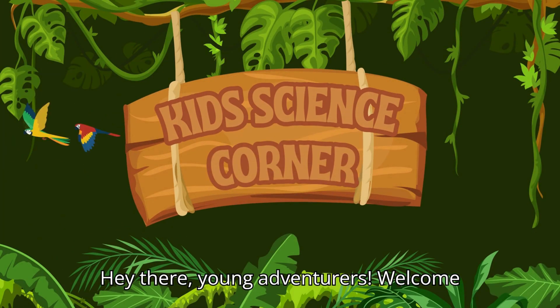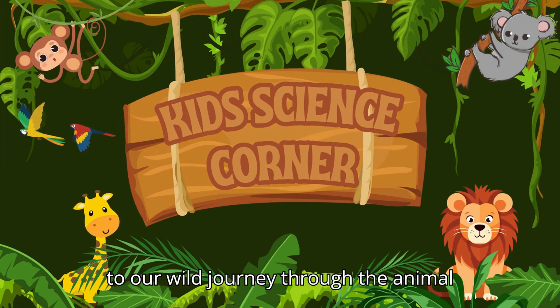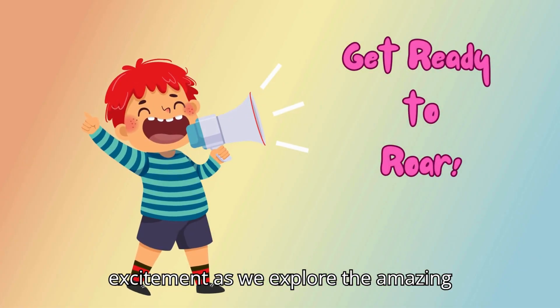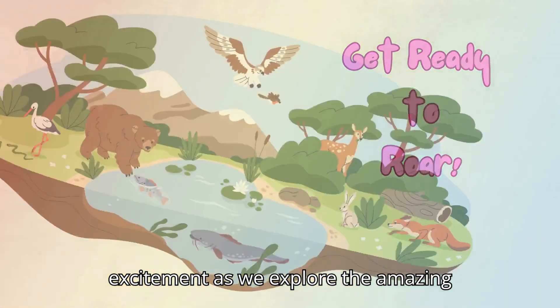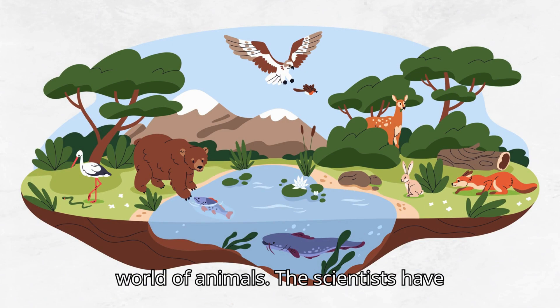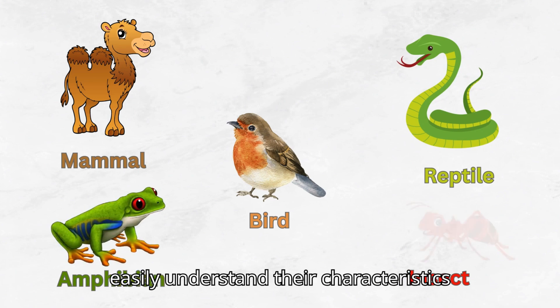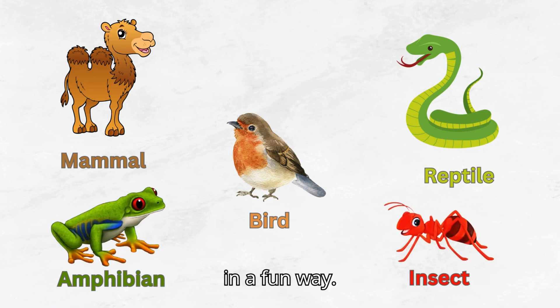Hey there, young adventurers. Welcome to our wild journey through the animal kingdom. Get ready to roar with excitement as we explore the amazing world of animals. Scientists have classified animals into different categories so that we can easily understand their characteristics in a fun way.